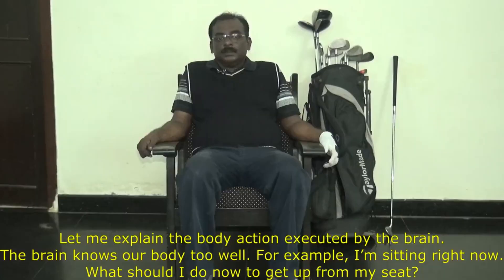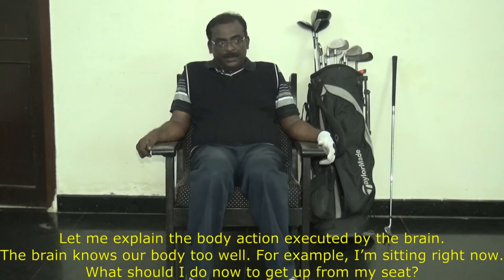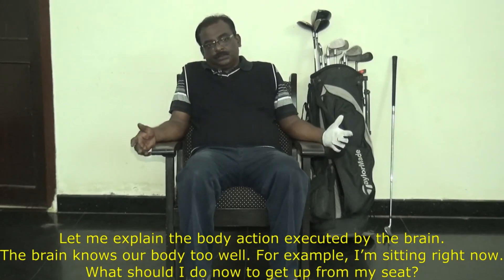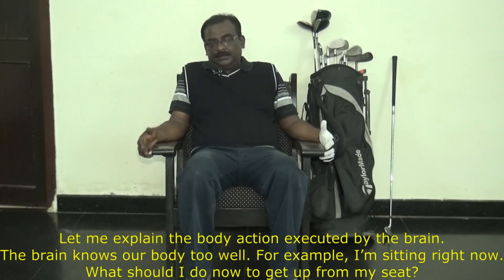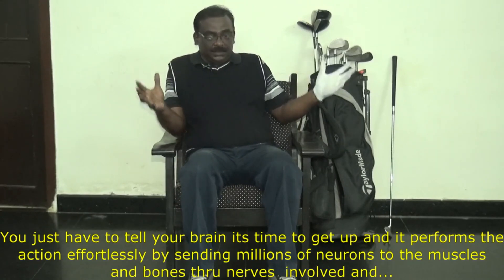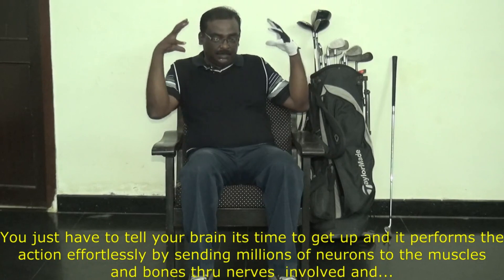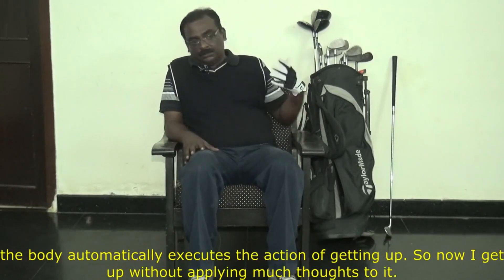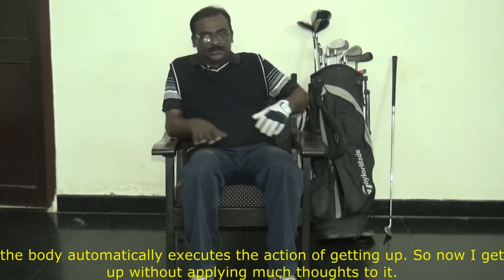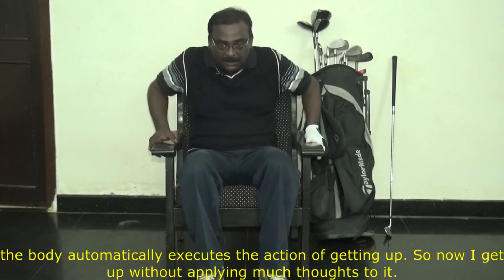Let me explain the body action executed by the brain. Our brain knows our body very well. For example, I'm sitting right now — what do I do to get up from the seat? You just have to instruct your brain: it's time to get up. When you say that, the brain sends millions of neurons from your head to your shoulders, hundreds of thousands of nerves, muscles, and bones, and it executes the action of getting up. I don't even have to think about it.